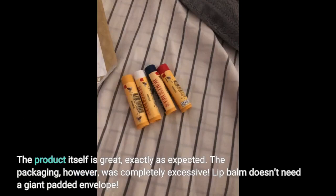The product itself is great, exactly as expected. The packaging, however, was completely excessive. Lip balm doesn't need a giant padded envelope.